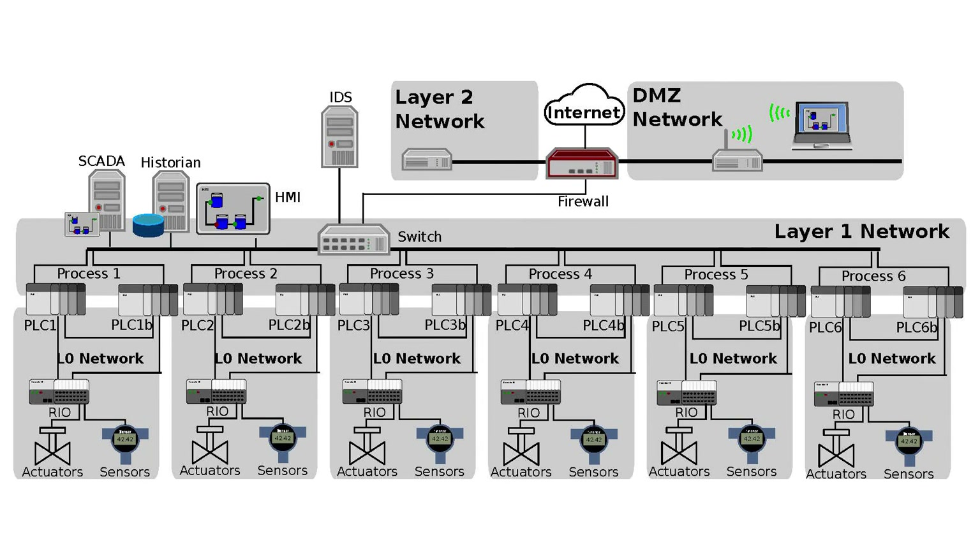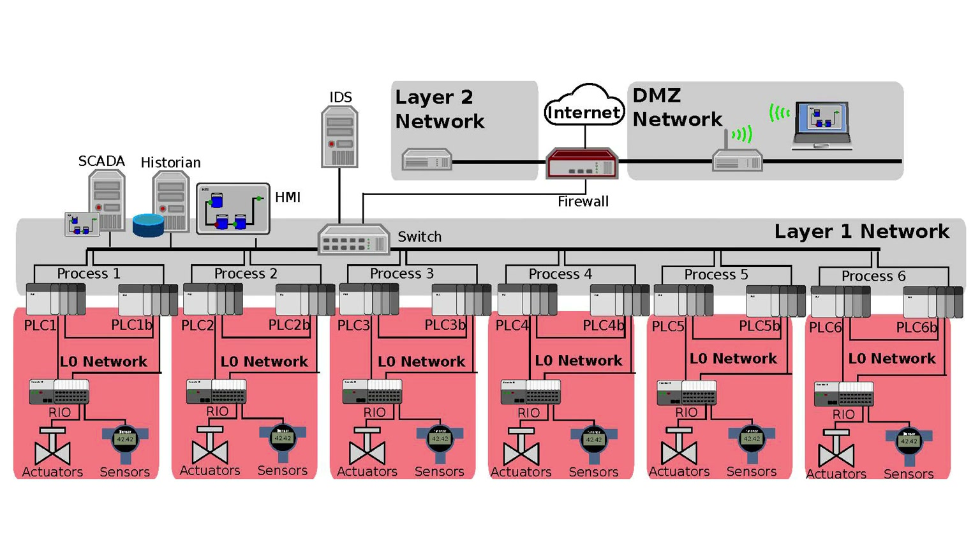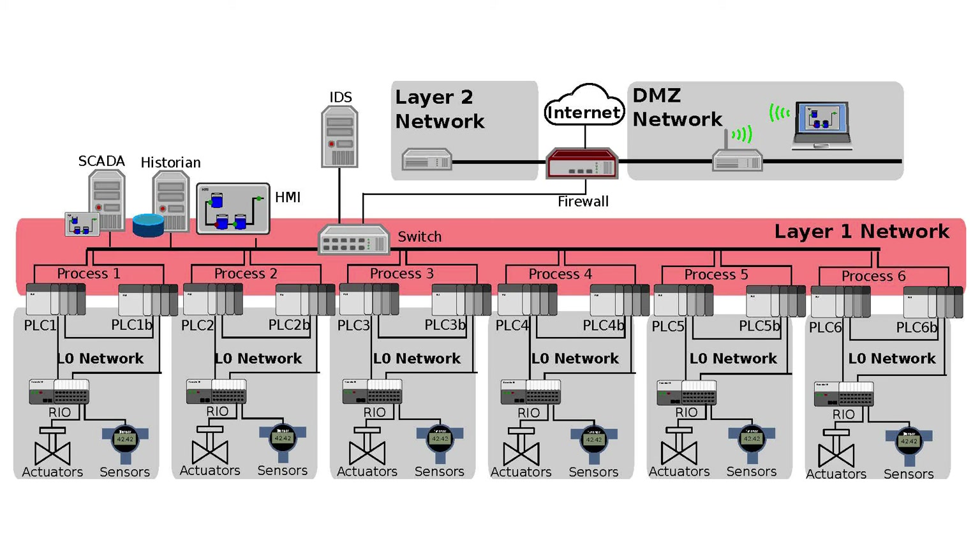I'm going to talk about the networking and control side of SWOT in a little more detail. In general, we have two network sections in SWOT: the level 1 network and the level 0 network. The level 1 network contains the historian and SCADA server, and in addition it contains the star topology which connects all the PLCs in SWOT. Each process stage has its own main PLC device and a backup PLC device, all connected through this level 1 network star topology. In addition, each process stage and each PLC is connected to local sensors and actuators through a level 0 network. In most cases the PLC is connected to a remote I/O unit which does the conversion to analog signals for the sensors and actuators.